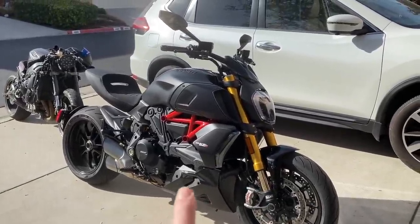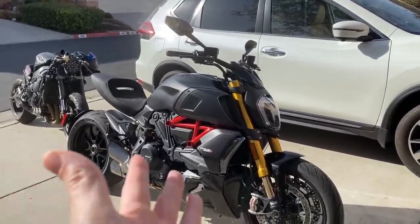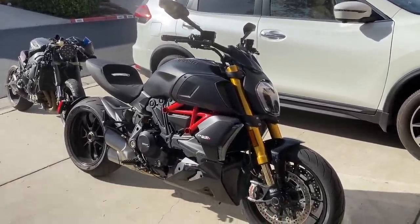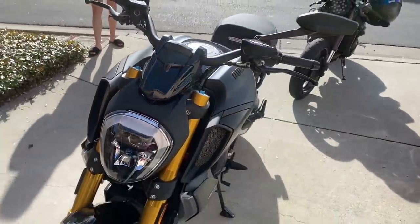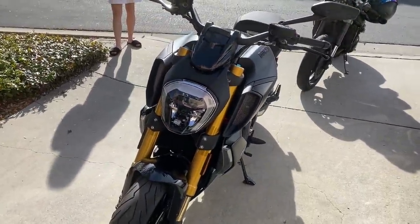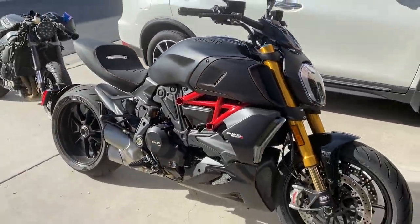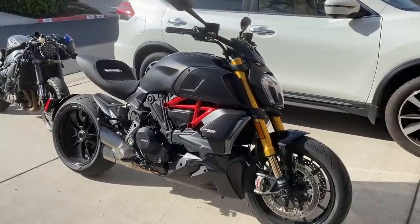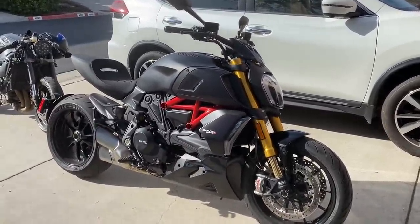I'm gonna try out the new Diavel 1260 S and we're just gonna go for a ride and have some fun. Zero to 60, Ducati claims 2.5 seconds. So it's one of their fastest bikes — one of the fastest Ducati production bikes ever built. And it's technically a cruiser. It's kind of mind-blowing what this thing is. It doesn't really have any competition, so it just kind of sits in a class all of its own. Let's start it up and see what this baby sounds like.